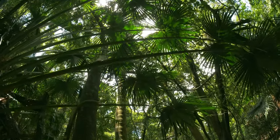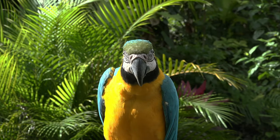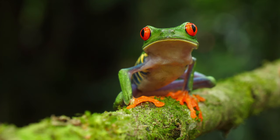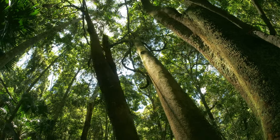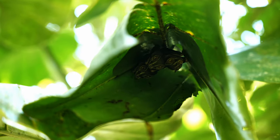In the lowland rainforests of South America, a symphony fills the air. Even the smallest singers join in. But some prefer to stay silent. Hidden within the leaves, these bats remain still.